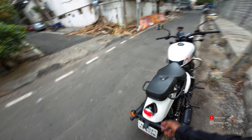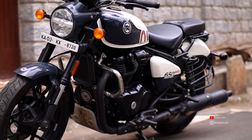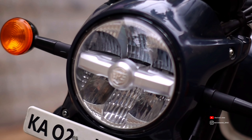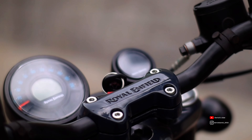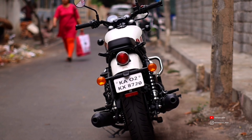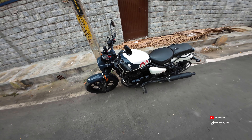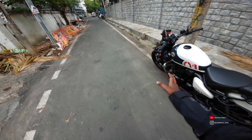So guys, this is the Shotgun 650 — the new 650 from the Royal Enfield lineup. Fantastic bike, man! Looks very nice. It doesn't look large like the Super Meteor — it is a little bit compact. Tire sizes are nice; fat front is also nice with big tires.